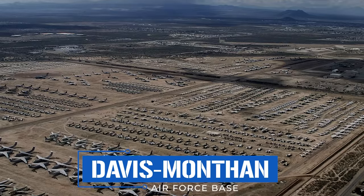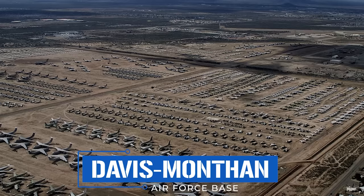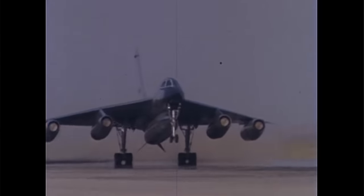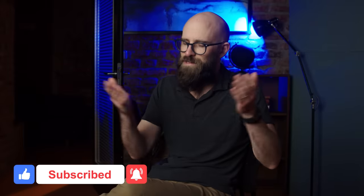Legendary Air Force General Curtis LeMay may have summed it up best when he said that B-58s were too small, too expensive, and required too many in-flight refuelings to complete even the shortest missions. Most remaining Hustlers spent their last days baking under the scorching Arizona sun at Davis-Monthan Air Force Base near Tucson before being sold for scrap. Of the crews who flew them, many were hand-picked to fly the Lockheed SR-71 Blackbird — still the fastest jet aircraft of all time.